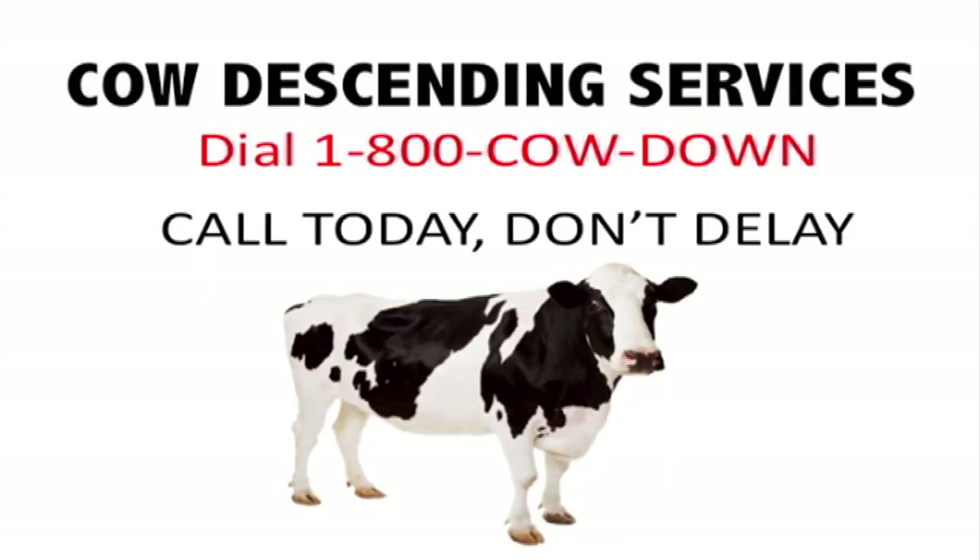I'm moving! Cow Descending Services — we make your cow go down! 1-800-COW-DOWN! Call today, don't delay! And who says cows don't go downstairs?